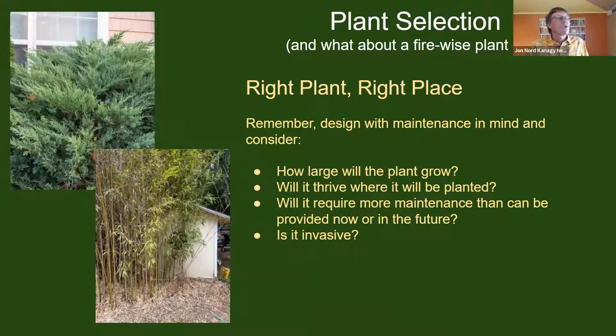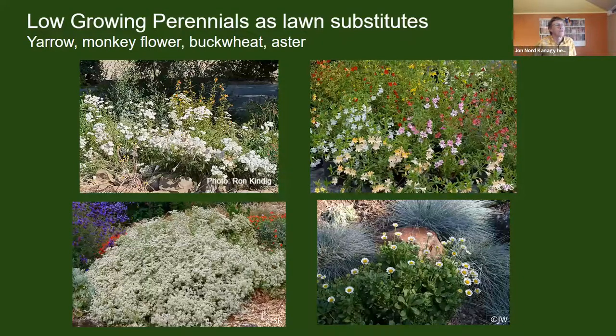We don't use a firewise plant list because all plants will burn. We prefer to think about the right plant in the right place: a plant that won't be overly large or inappropriately placed, thinking about how it will grow, how large it will get, what maintenance it will require, and whether it is invasive. With mostly lower plants in zone one — where there has often been a lawn — we can use appropriately sized plants like yarrow, monkey flower hybrids to about three feet tall, California asters which are lower-growing, and Idaho fescue — a native California grass with a beautiful blue color.